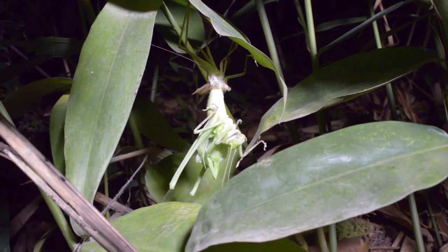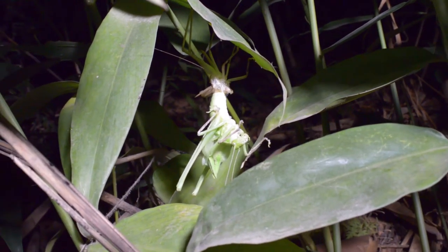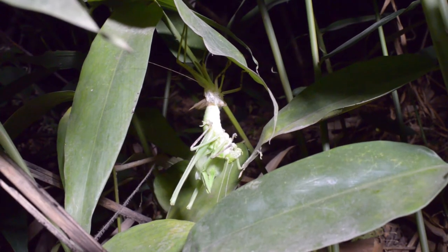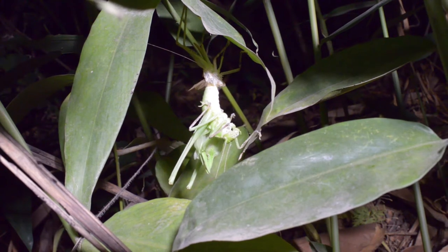We often find the molted skins of insects hanging on leaves in the morning and think to ourselves, I wish I'd seen that happening. Well, if you want to see it happening, night time is the right time.